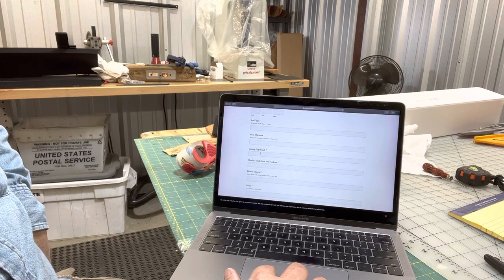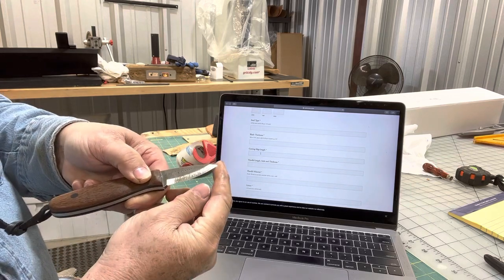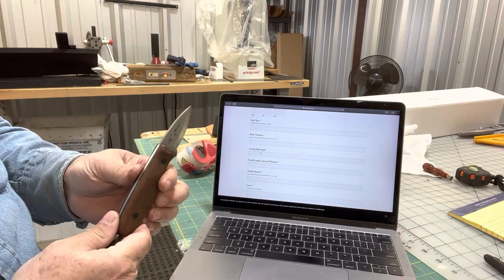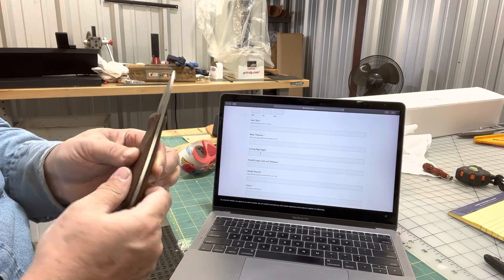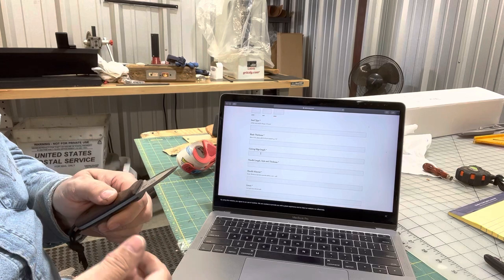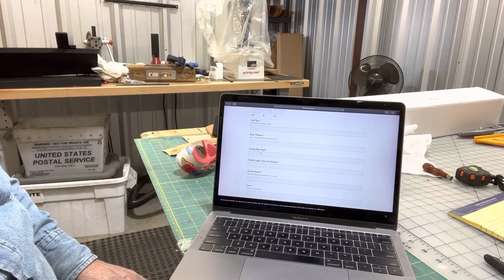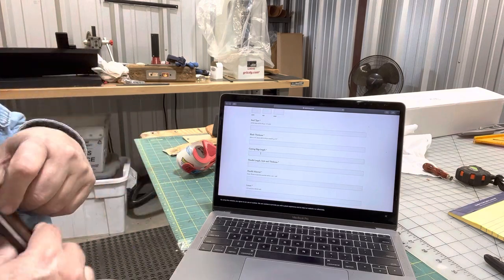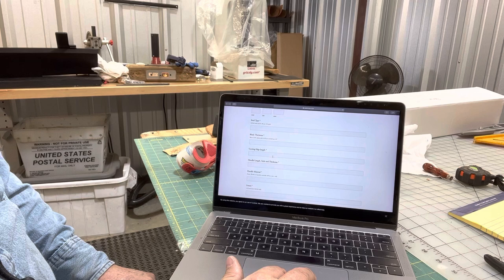Desired cutting edge length — what part do you want from your cutting edge? It takes out the choil, so from the cutting edge to there. Handle length and style: do you want a style like the Kephart style, which is kind of flat with little scallops, or do you want my standard Coke bottle handles, or the Nessie handle? And thickness and width of the handle — any information you can give me to customize the knife to fit your hand the best that I can.